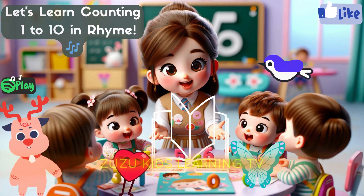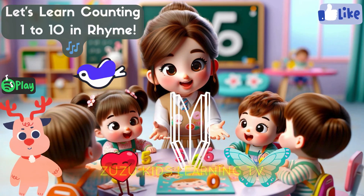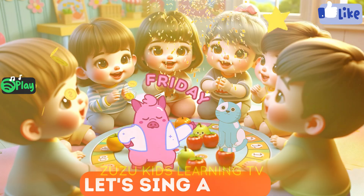Dear kids, learn counting from 1 to 10 with rhyme music. You will see the options. So let's start and try to sing along.